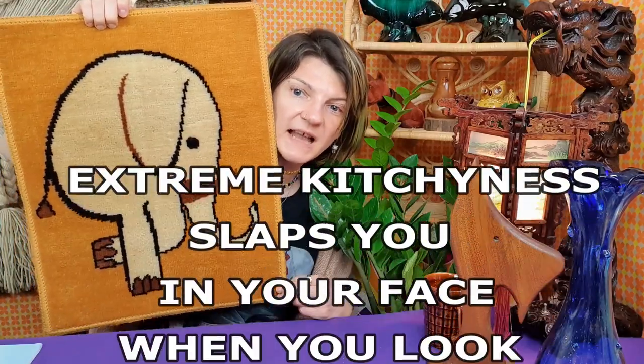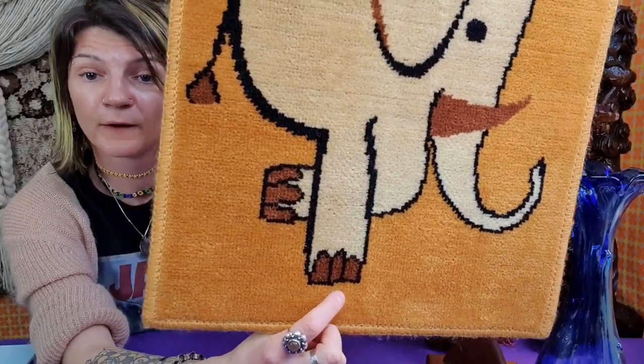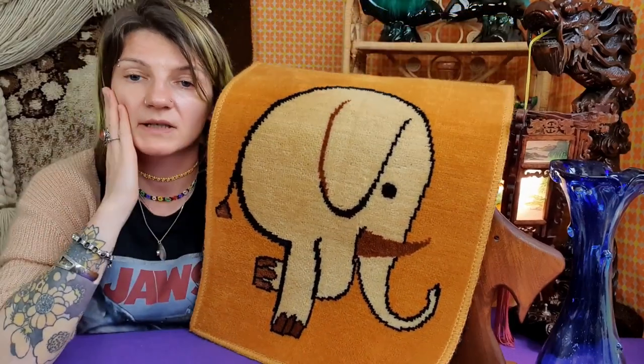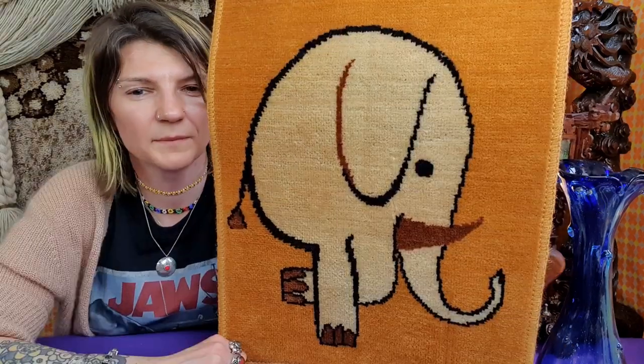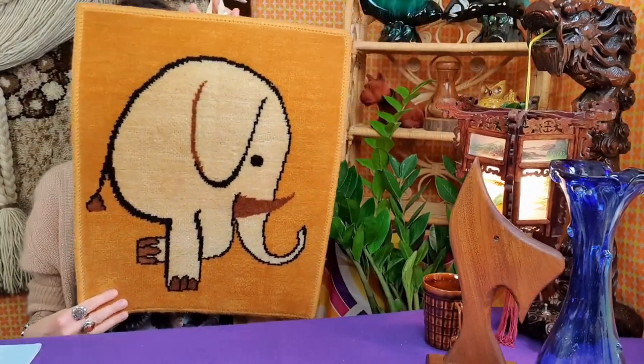A statement piece can also be this rug. Extreme kitschness slaps you in the face when you look at it. Colors are fun and vibrant. This is a small rug — it will look good in a children's room, or if you're a kitschy person it will look good in your hallway, living room, or kitchen. Kitch in the kitchen! The elephant's nails look like tusks but the trunk is up, the tusks are still there, he wasn't hunted, he's fine, he's dancing for you. He is also missing two legs, so he needs a new home. He needs a family who will love him forever. He needs you.